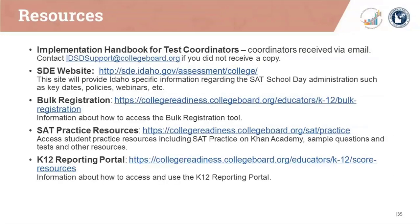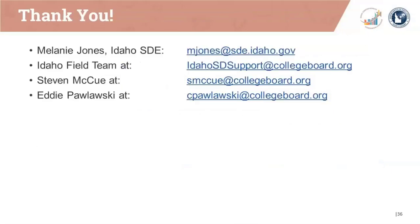Please note the multiple resources available for the Spring 2019 SAT School Day Administration. Links to the SDE website, the bulk registration tool, SAT practice resources, and the K-12 reporting portal can be seen on this screen. If you have questions or need assistance, please contact the Idaho SD support email. Thanks for participating in this brief overview. Please remember that this webinar is being recorded and a copy of the presentation will be forwarded to all participants. If you have questions, please contact Melanie Jones at SDE or any member of your Idaho field team, or contact Steve McHugh or Eddie Pulaski at the College Board email addresses attached to our emails.